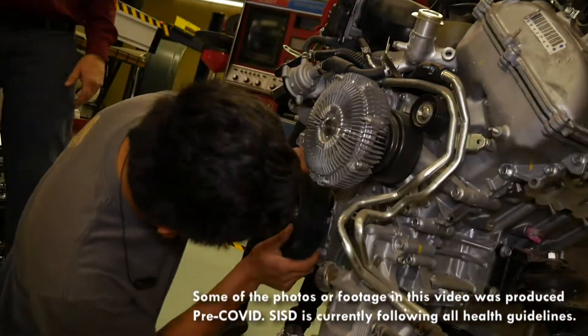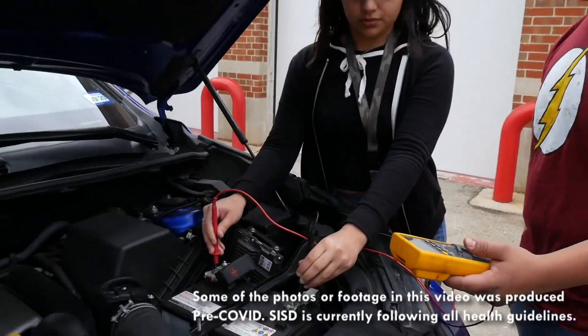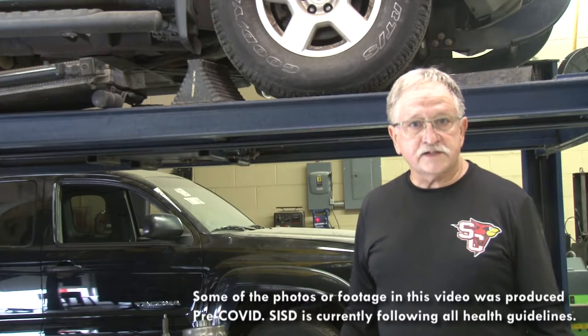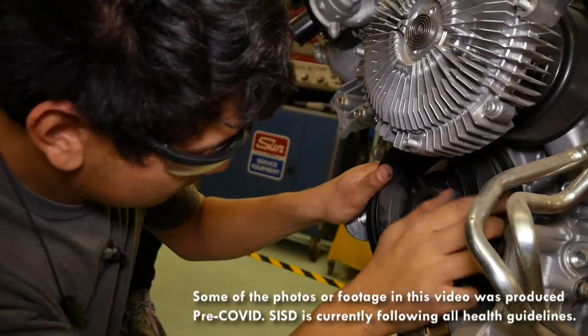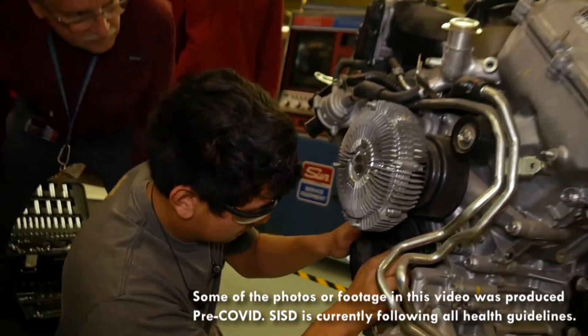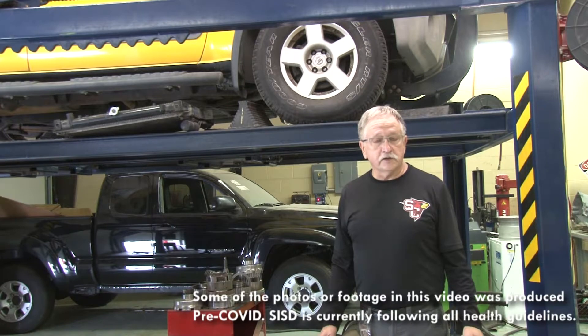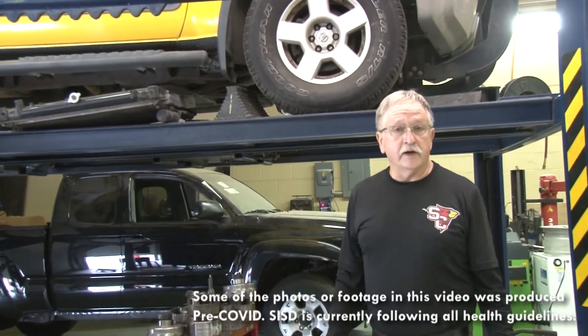We have an ASE certified MLR training program — that's maintenance and light repair. We instruct the basic maintenance for vehicle service initially, and then we go into greater depth in the vehicle systems. When we first start, the student learns personal and shop safety.